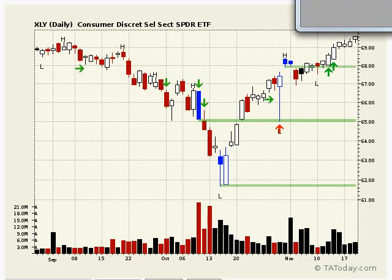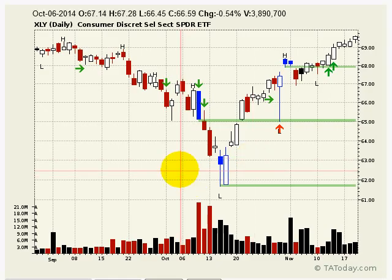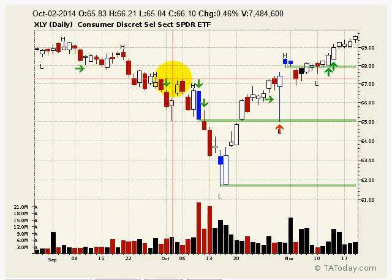Hello folks. I'm L.A. Little, and this is today's Short Take. I'm looking here today at the Consumer Discretionary, and the reason for it is I just want to point out a trade that we made in the TA Today portfolio.